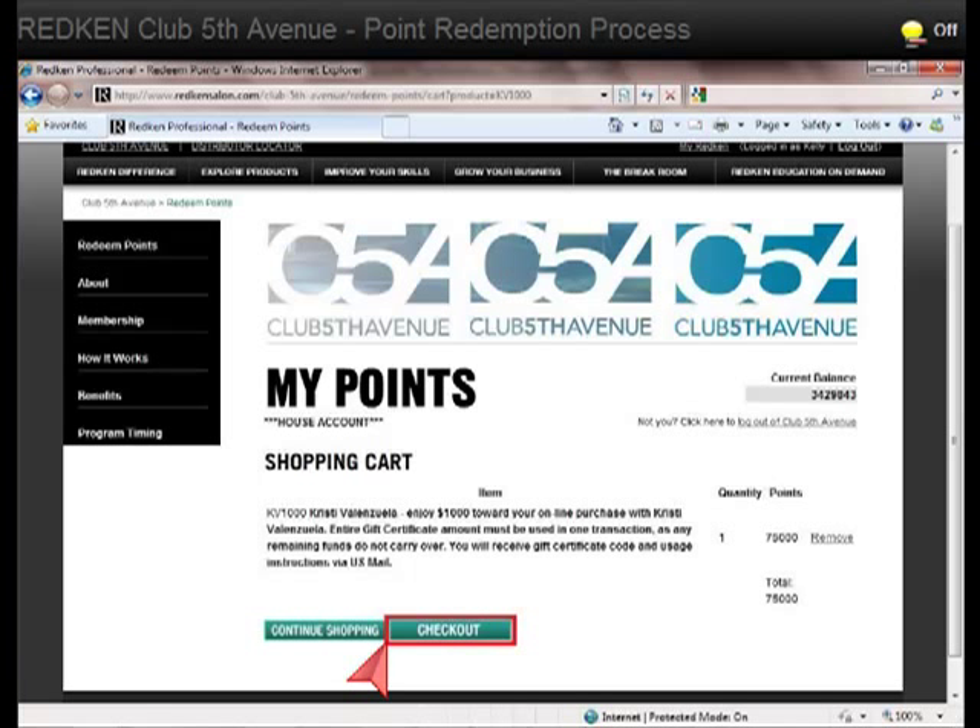Redken will send you a gift certificate code and usage instructions via U.S. Mail. Crystal Focus will also receive notification when you redeem points toward our products or services. As soon as we receive notification from Redken, we will contact you to provide you with additional instructions on how to use your gift certificate codes with Crystal Focus.